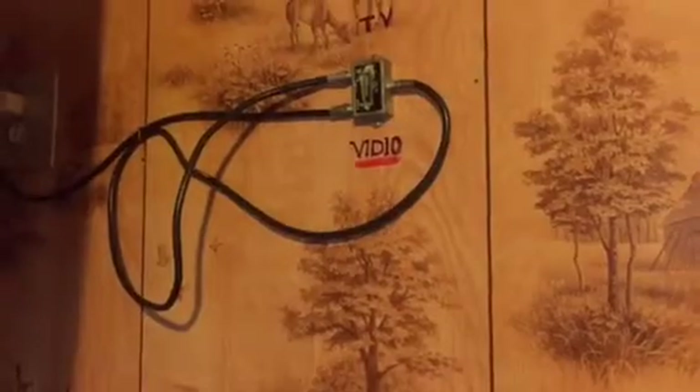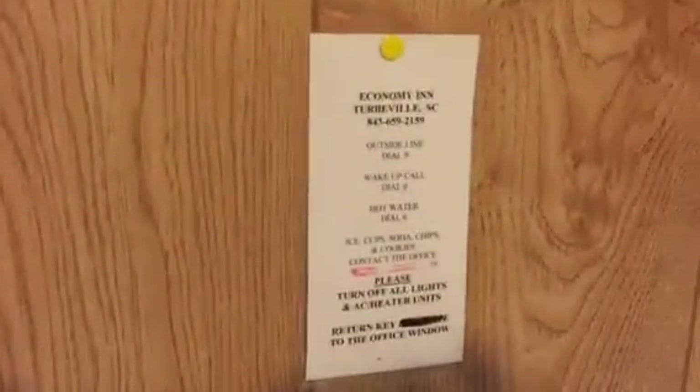The wiring — if you can see there, it says 'video'. There are duct tape notes. In case you don't know the phone number, it's on the wall right here. And if you want hot water, of course, you call it in. If you don't know the checkout time, all you gotta do is look on the back of the door — it says 10 a.m.